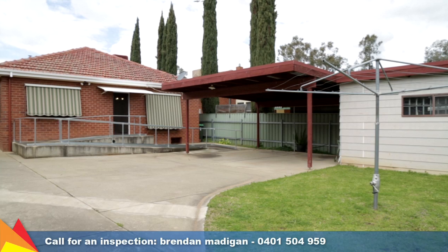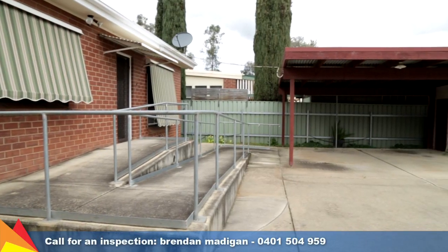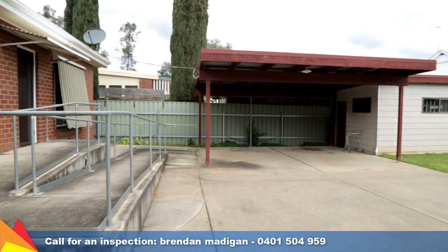A single driveway leads to the double carport at the rear of the home with ramp access to the house and a large storage shed.